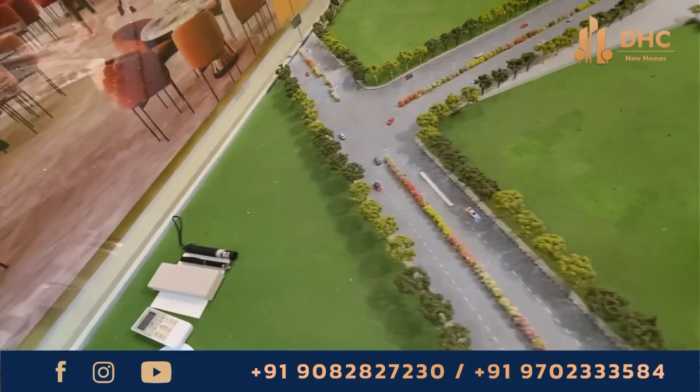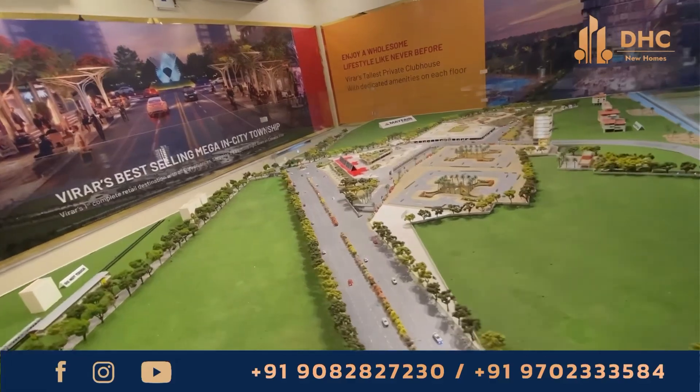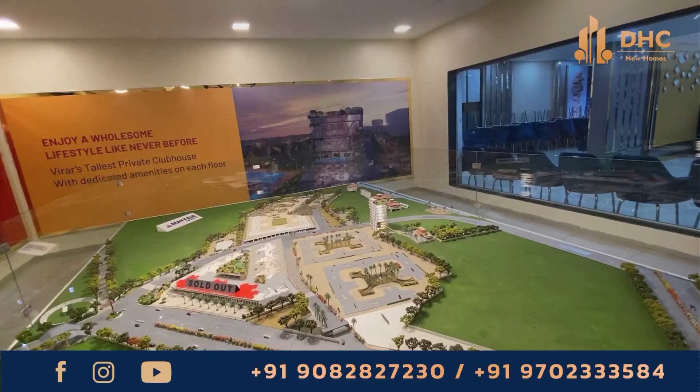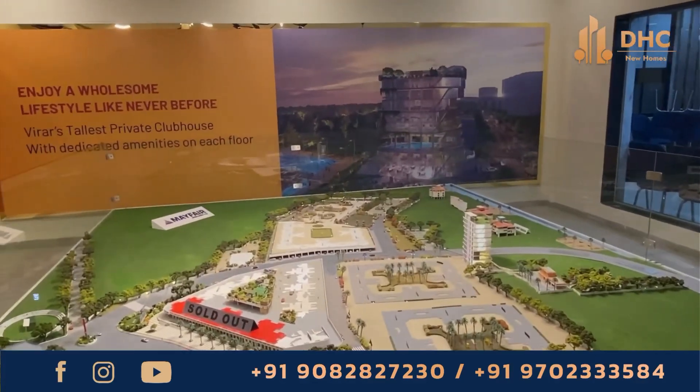Own your dream home without any risk — with on-time delivery assurance and a 100% best-price guarantee. These risk-free homes require just ₹4 lakhs upfront and nothing more for one year, along with 0% GST on stamp duty and registration charges.